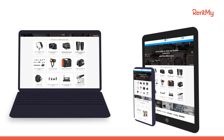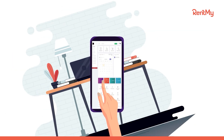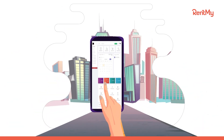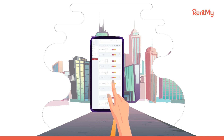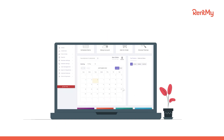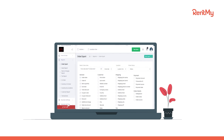Run your business from any computer, tablet or phone — from in the office or out on deliveries — to review new orders or update order status so your team always has up-to-the-second information. RentMy is your single source back-office management system with all the functions you need to run and grow your rental business.